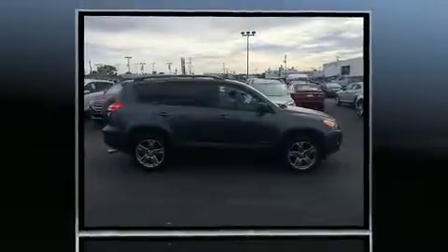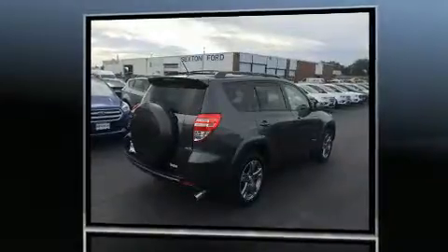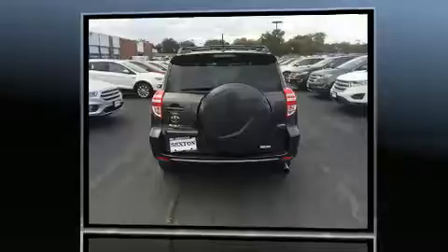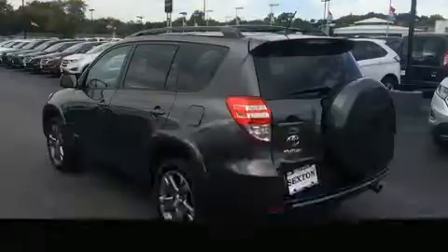All of the premium features expected of a Toyota are offered, including a tachometer, variably intermittent wipers, an outside temperature display, heated door mirrors, and a split-folding rear seat.